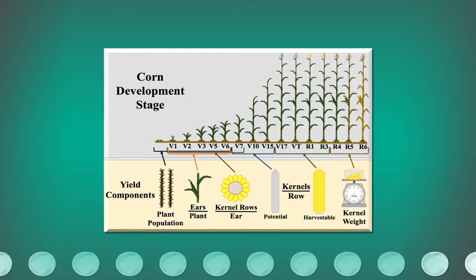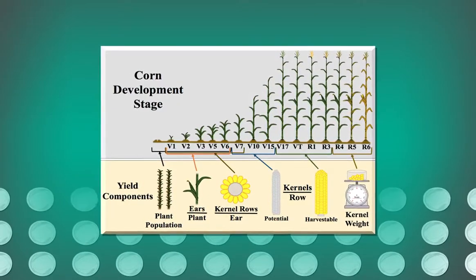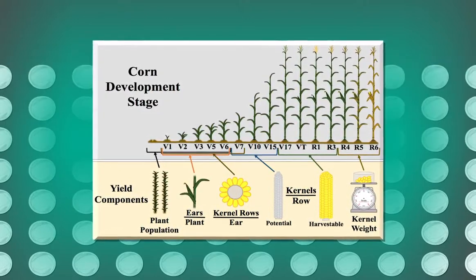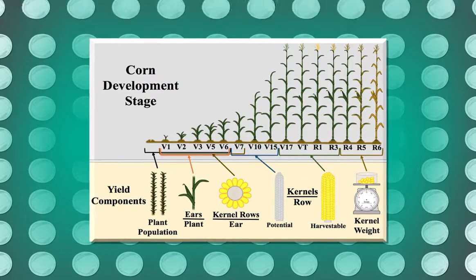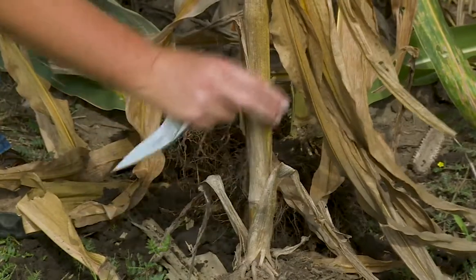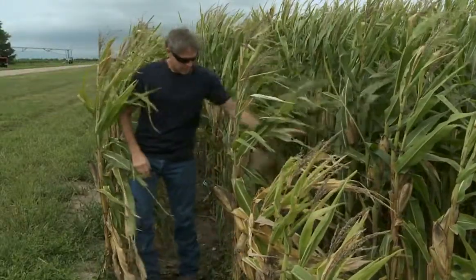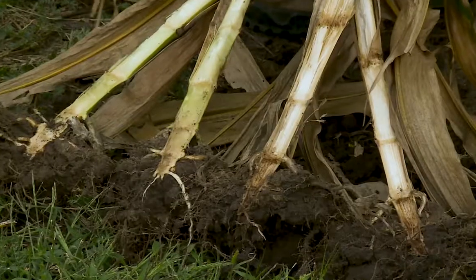Delayed evaluation of late season hail events is critical for proper assessment of yield loss. This allows for adequate time to assess live versus dead plant tissue. Prior to harvest, assess stalk quality using the pinch or push method in fields impacted by hail. Prioritize your harvest schedule based on stalk quality differences.